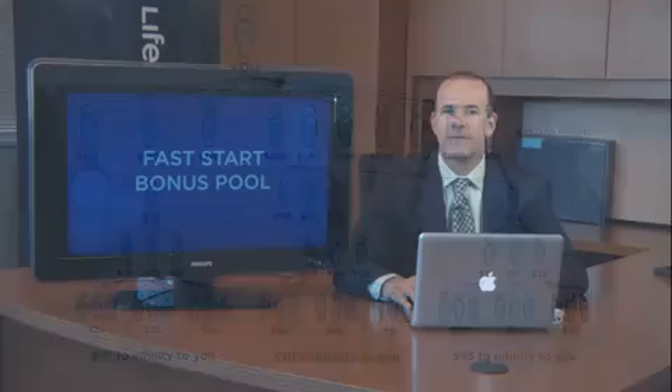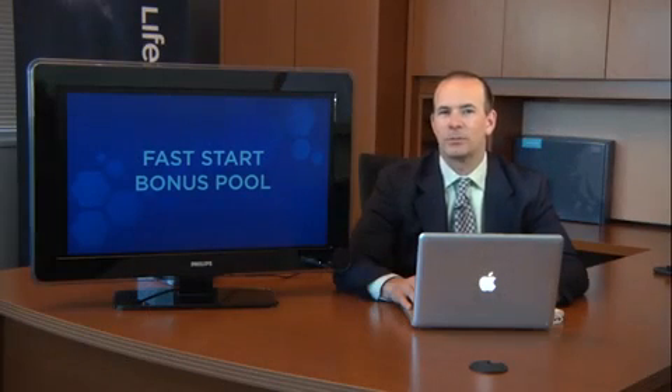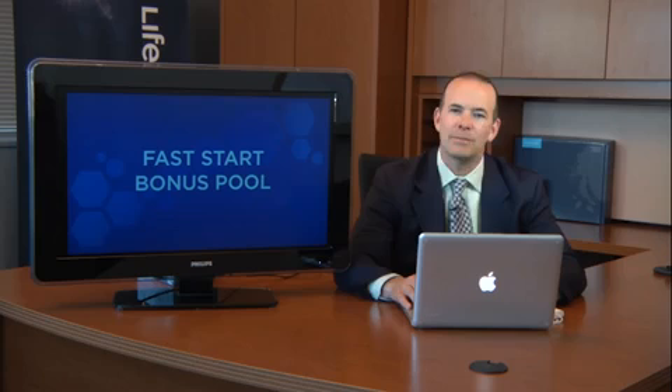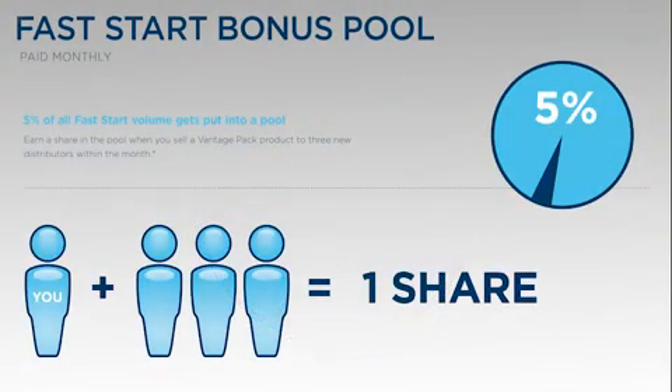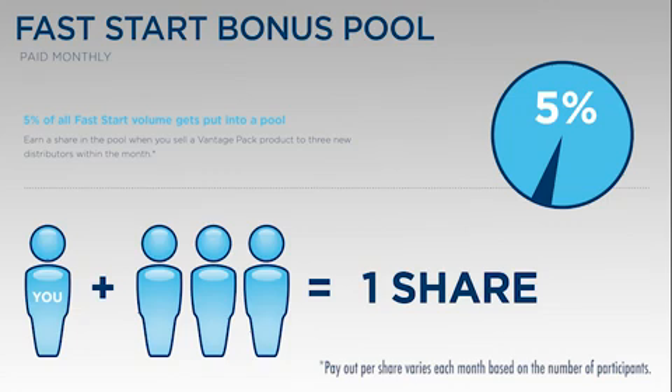The third way to make money is very simple — it's called the Fast Start Bonus Pool. What we do is take 5% of total global commissionable volume that is Fast Start Volume, meaning volume in its very first month, and put it into a pool. Each time you enroll three new distributors and sell them each a Vantage Pack during the same calendar month, you will earn a share in our Fast Start Bonus Pool.